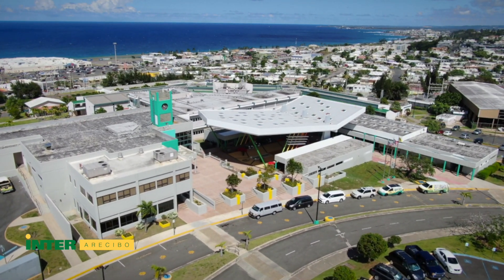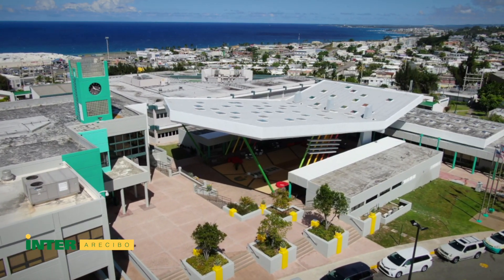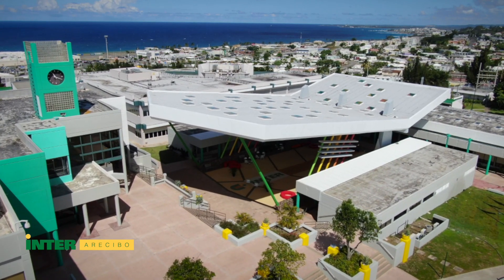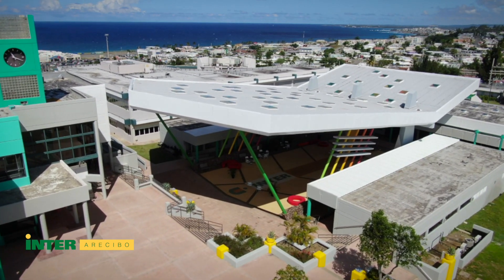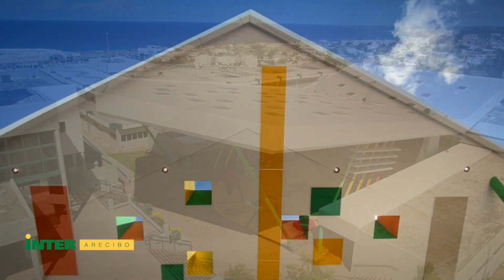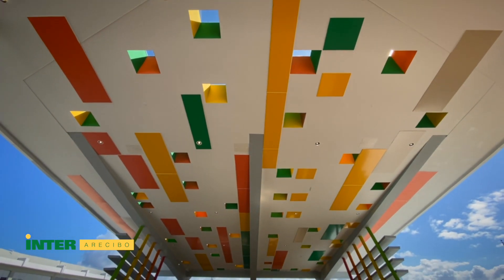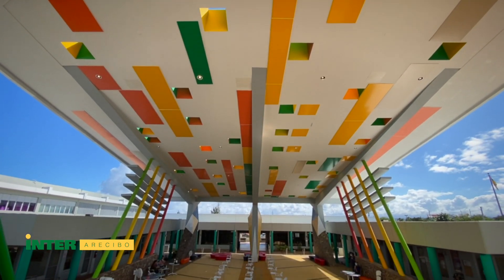A hallmark of services to our students is displayed in front of the academic building. It is a multidisciplinary academic lounge, commonly known as the mall. It groups services from the first aid office to the student council office, among others.